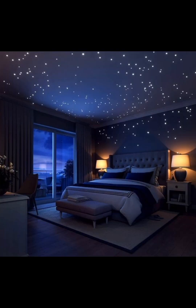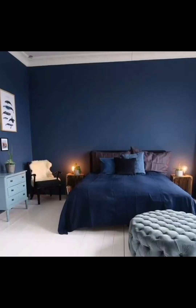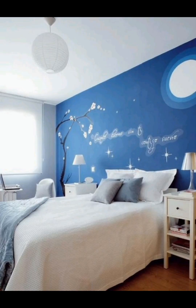Not all blues are created equal. We will start by discussing the various shades and how to choose the perfect one for your bedroom — whether it's a calming light blue, a vibrant navy, or something in between. Blue can evoke a sense of comfort and coziness, and we will share tips on how to create a warm and inviting atmosphere.